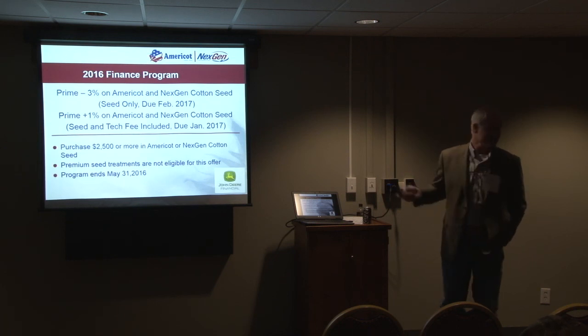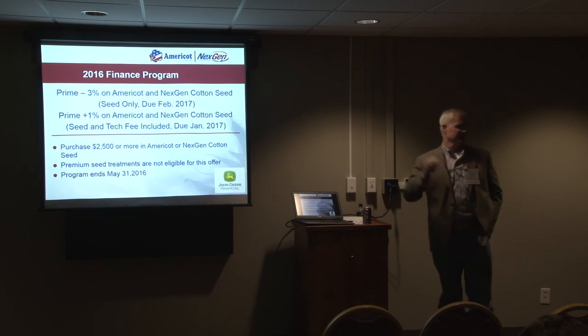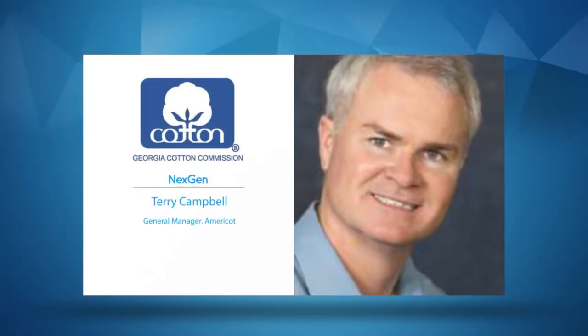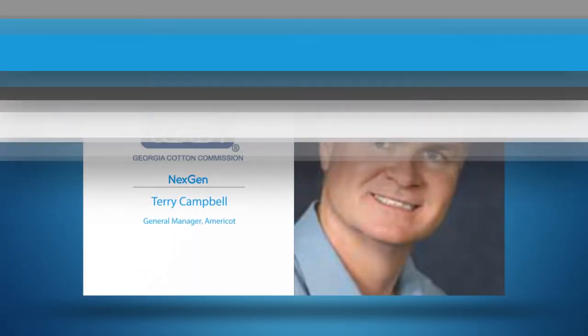I'll leave this slide up and I'll be glad to take any questions you might have. Thank you.